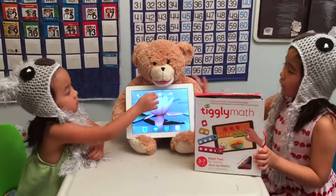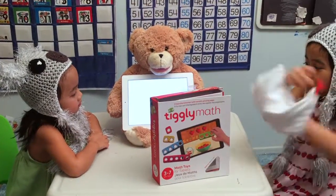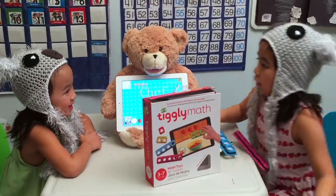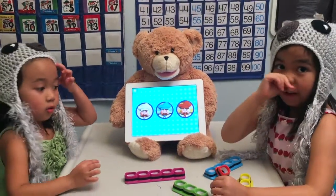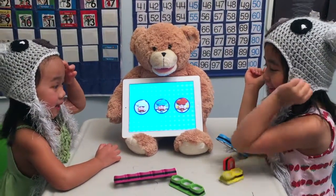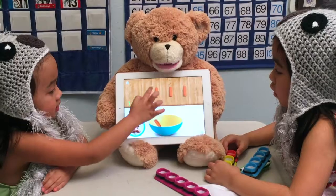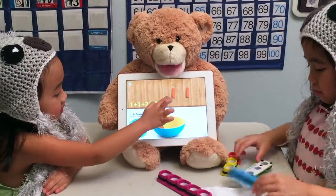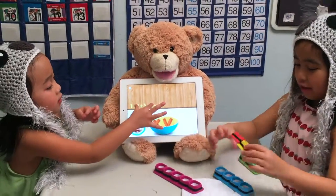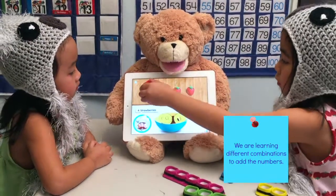There are many other math concepts to learn with Cubic Frog apps. We're going to use our blooby pal with the Tiggly pal. I want to cook for you, Hayley. We can use our finger or these. I'm going to use my finger on my lesson. Four — and one more, and one more, and one more. We are learning different combinations to add numbers.